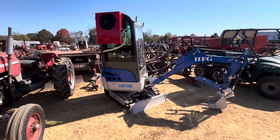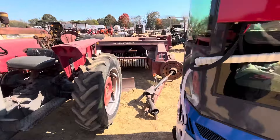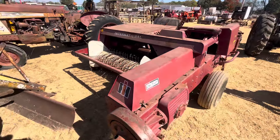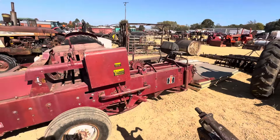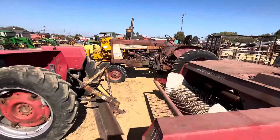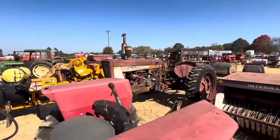Second row here - there's a 135 Massey gas burner. It's got a four-cylinder Continental. Some of them had a three-cylinder Perkins gas, but that's a four-cylinder Continental gas. Three-point equipment - there's a tiller disc. There's a Massey that just needs a good seat and some tires on it and it'll run. Looks like it's been in a bad fire.